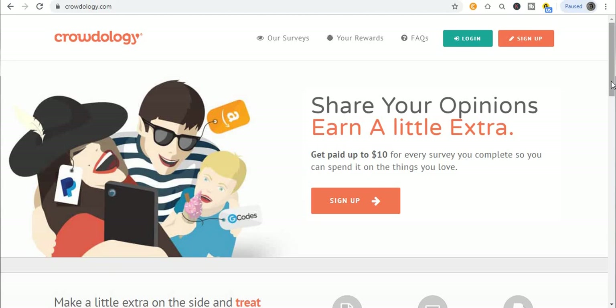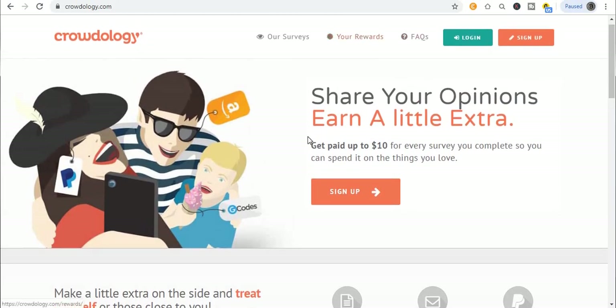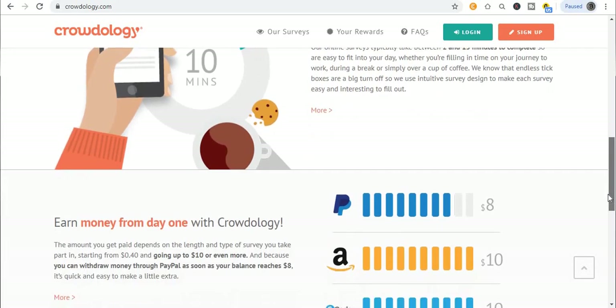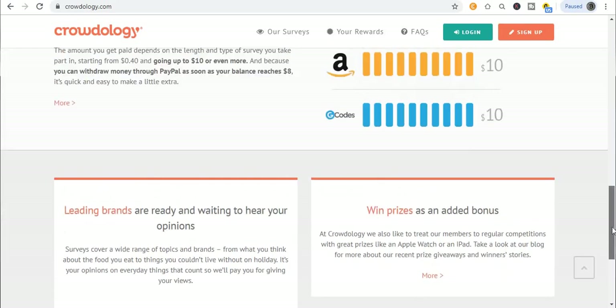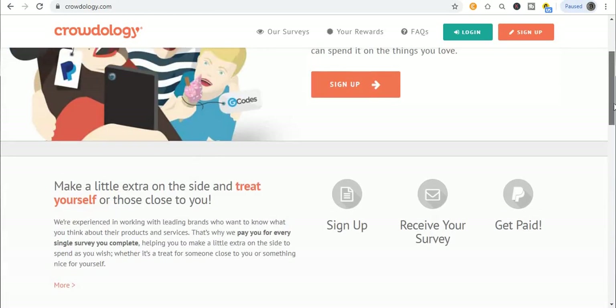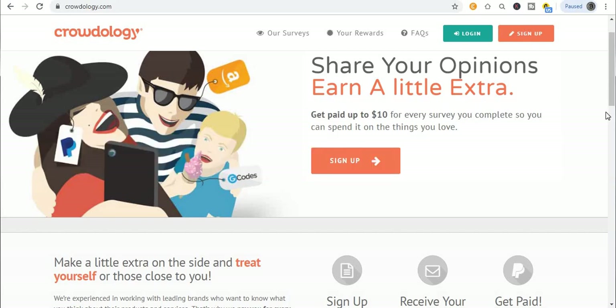If it doesn't work in your country, just keep watching — I'll show you how you can sign up for free. Can you see right here? Get up to $10 and it is 100% legit. It just takes a few minutes to complete the survey; it won't take you much longer. Also, if you want to make more money, you can sign up with different accounts using different browsers. Just open free accounts — it is 100% free; you don't need any money to get started.